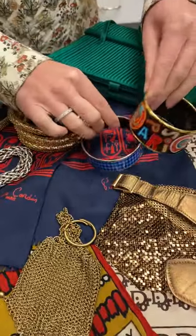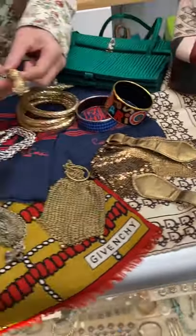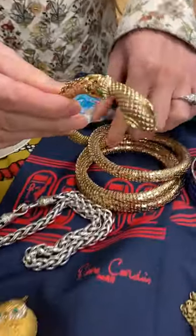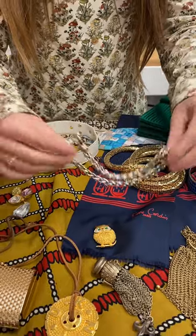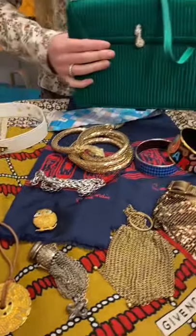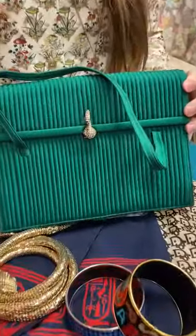Gorgeous Hermes bangles. This is Whiting and Davis — and Whiting and Davis — both signed. David Yerman curb chain. Martin Van Check. Look at this little guy. Beep beep, so cute.